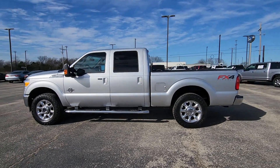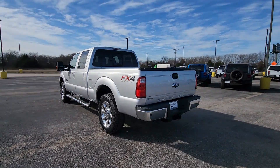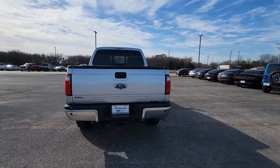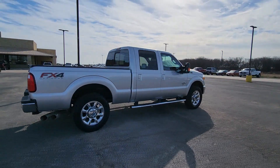Here is a wonderful 2016 Ford F-250. With less than 40,000 miles on the odometer, this vehicle provides excellent value. If you're going to do it, do it right.